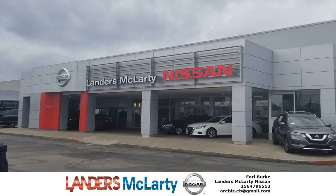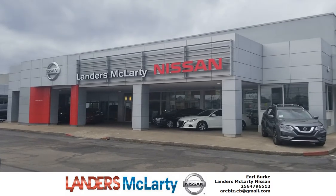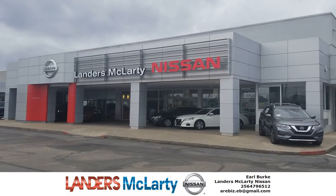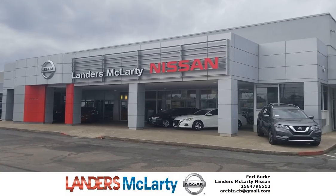Hello folks, this is Earl of Pearl at Landers McLarty Nissan checking in. I just want to show you some of our inventory today here at Landers McLarty Nissan.